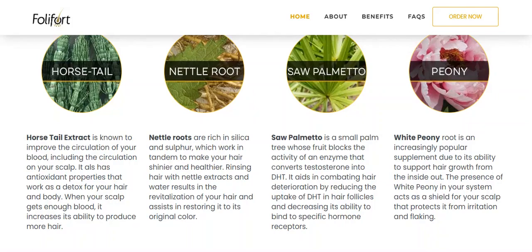Saw palmetto, which is a small palm tree, and to finish off our potent natural ingredients we have white peony root, which has the ability to support your hair growth from the inside out.